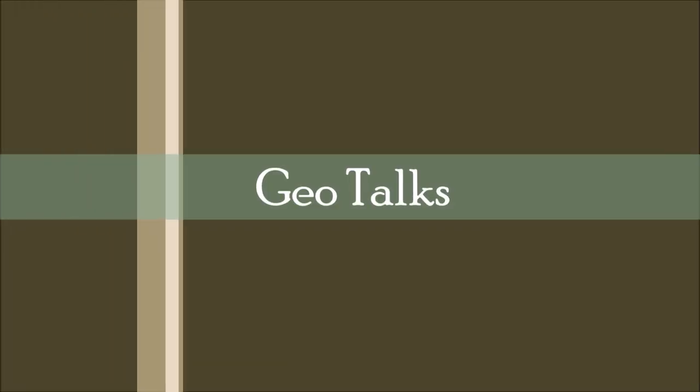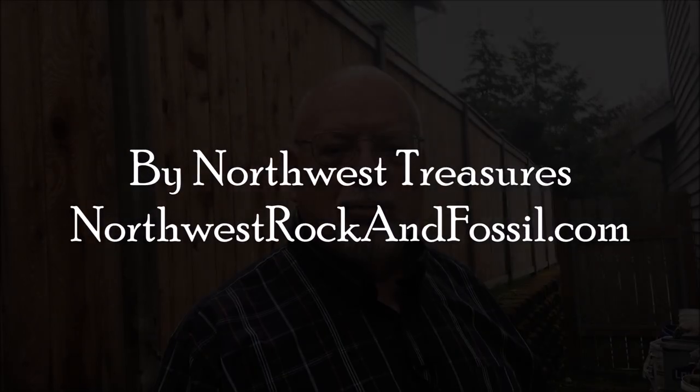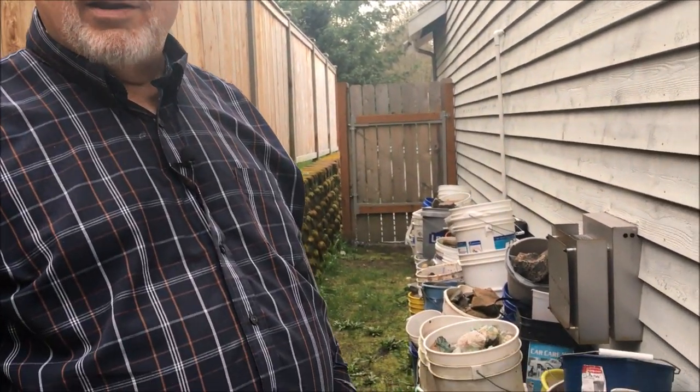Hi folks, this is Patrick with Northwest Treasures and this is our Geo Talk for today. We've been doing some work around our home here this spring, so I thought I'd give you a little tour of some of the rocks that we collect and put in buckets — and then I tend to forget about them. The other day my wife reminded me just how many I have out here.